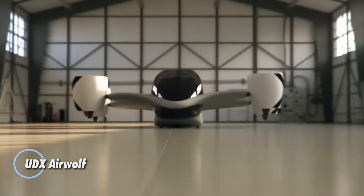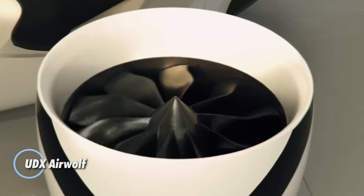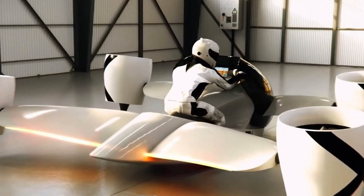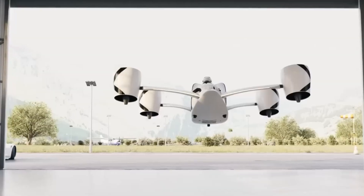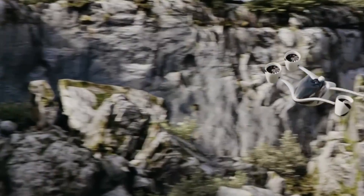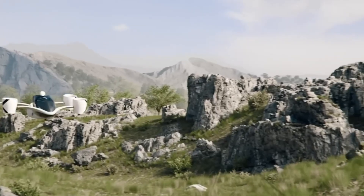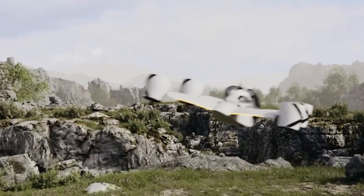The UDX Airwolf is a high-performance EVTOL hover bike built to push the limits of personal air mobility. Powered by four independently tilting duct fan units delivering a combined 430 horsepower, it reaches a top speed of 142 mph and blasts from 0 to 60 mph in just 3 seconds, delivering an adrenaline-charged flight experience. Its lightweight carbon fiber chassis, integrated with wing-shaped structural elements, generates nearly 50% of lift during cruise, boosting both efficiency and range.